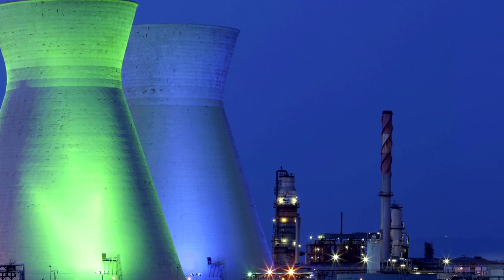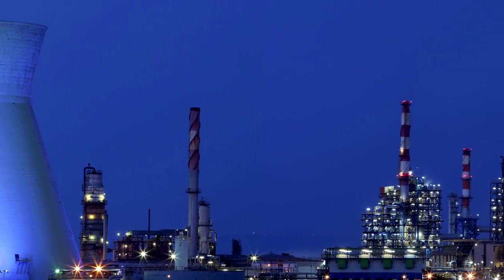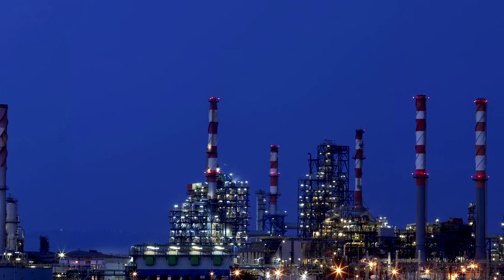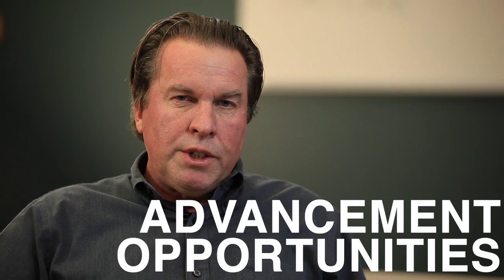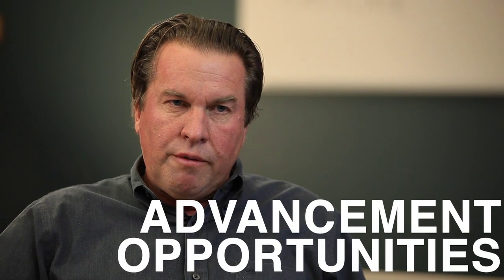Bismarck State College's Nuclear Power Technology program offers a lot of opportunities for students after they've completed the program. Employment opportunities will be very high. Once they're employed, the wages are very competitive with other energy industry plants, and once they've entered the plant, there are a lot of opportunities for advancement.